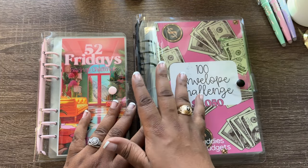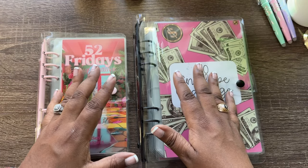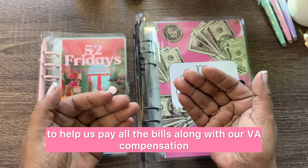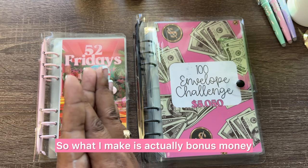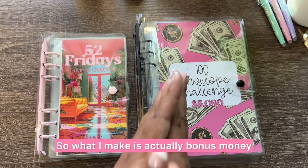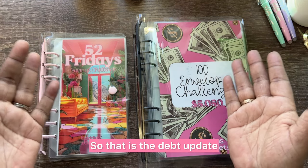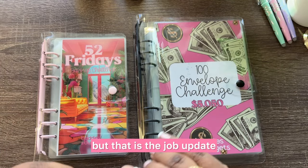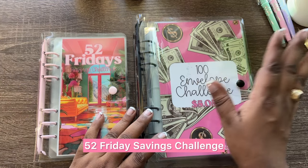Because I've been doing the budget, I know that my husband's income is enough to help pay all the bills, along with our VA compensation and his Navy retirement. So what I make is actually bonus money, and that'll help us get out of debt faster. That is the job update, and that is the happy mail for this week — the 52 Fridays Savings Challenge and the 100 Envelope Savings Challenge.